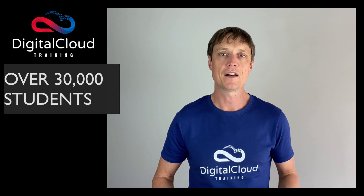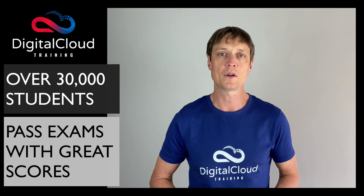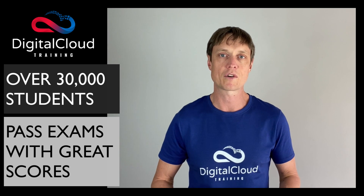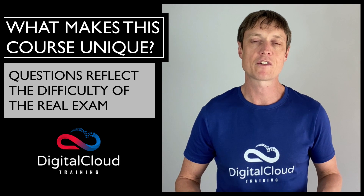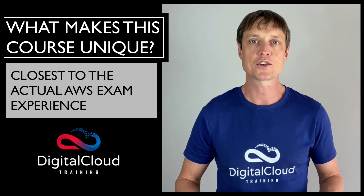Just in the last year I've taught over 30,000 students online and helped thousands of students to comfortably pass their AWS Certification exams with great scores. So what makes this course unique? Our questions are designed to reflect the difficulty of the real exam and are the closest to the actual AWS exam experience available.